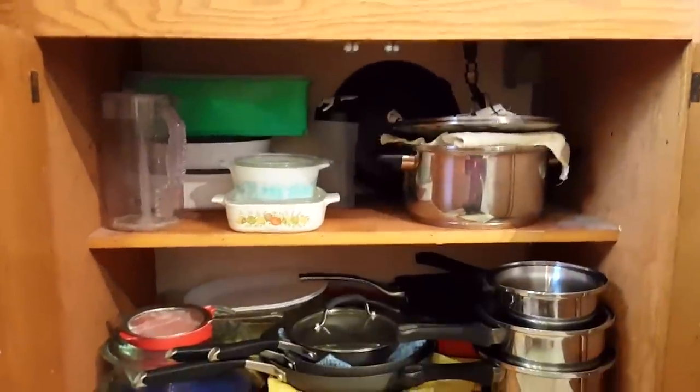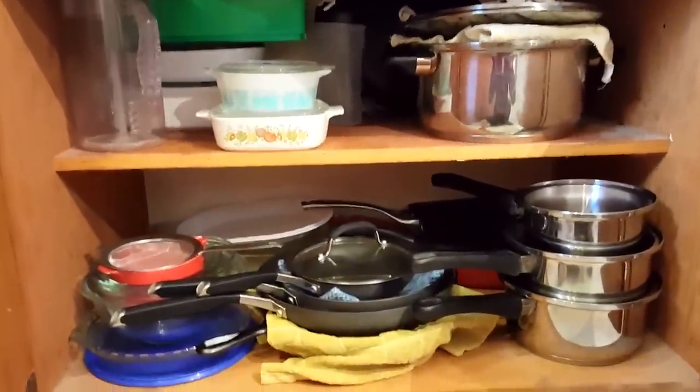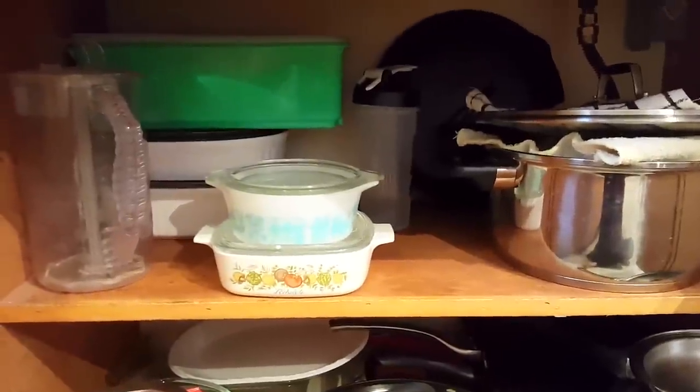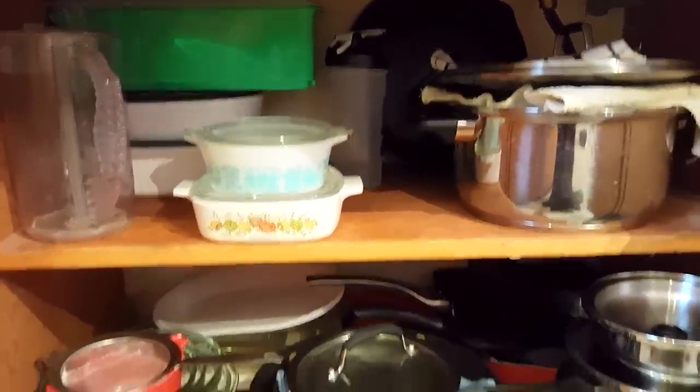Under the stovetop here is where we keep all of our pots and pans, pie dishes, mixing bowls, casserole dishes, and stuff like that.